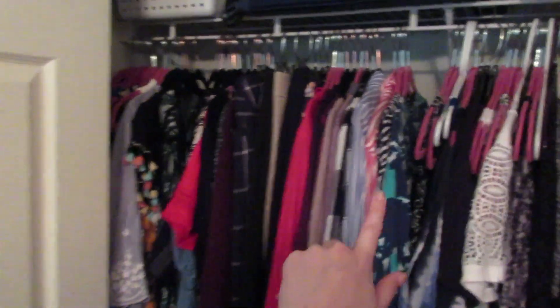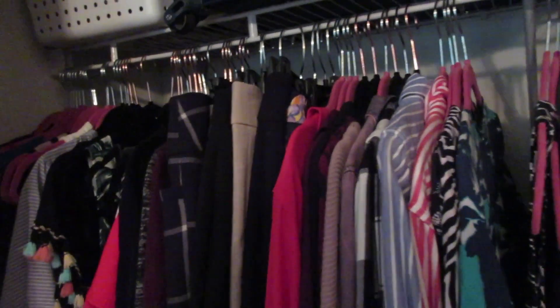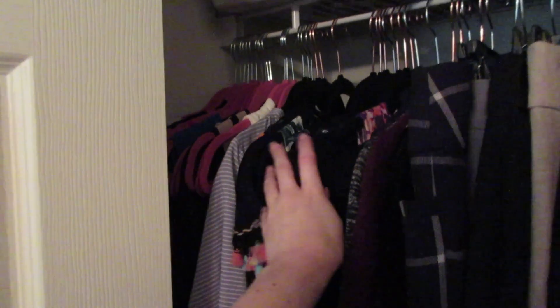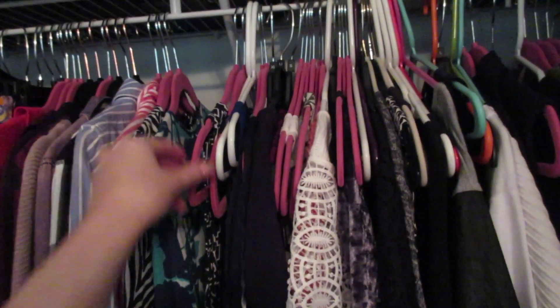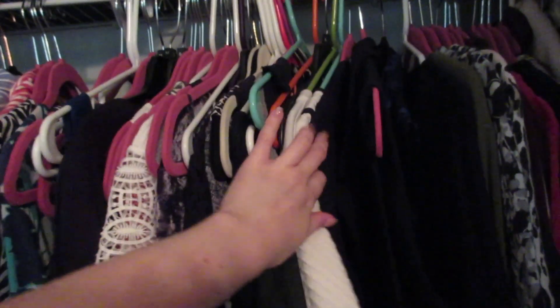As you guys know, I've done half of my closet — from here all the way to the left I've gone through, and everything is on huggable hangers now. I have all of my nicer dresses on the pink hangers and then the rest of my dresses are on the black hangers, and then everything else can be like whatever.